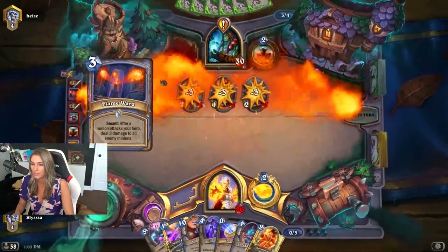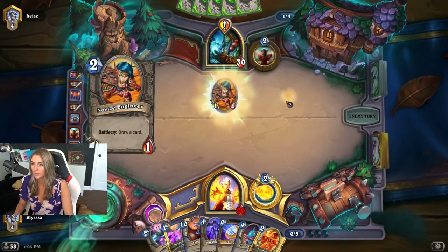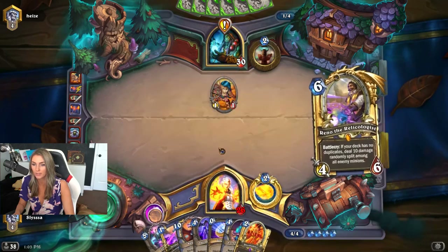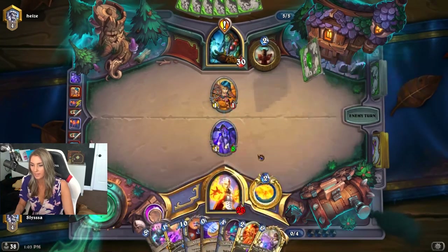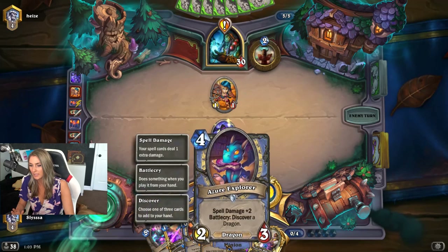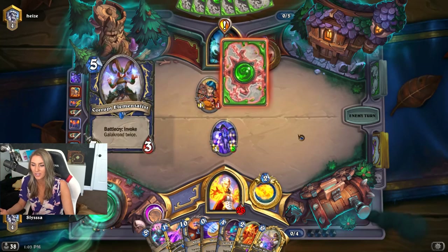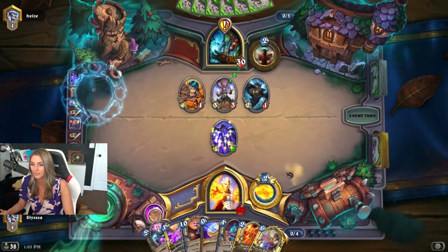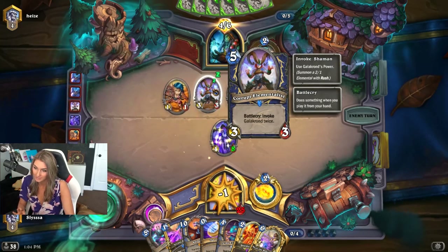He loses the tempo he's building, and then he can put down a two-drop — just a little one-one. This is a great chance for us to take the board back with our Twilight Drake. Just such a good four-drop, having a big minion on board. Obviously this plays way better than Azure Explorer, because Azure Explorer is just a two-three — so easily killed by a lot of things Shaman can have. Getting a Galakrond invoke would kill this. He just invoked Galakrond twice. This card is seriously strong.